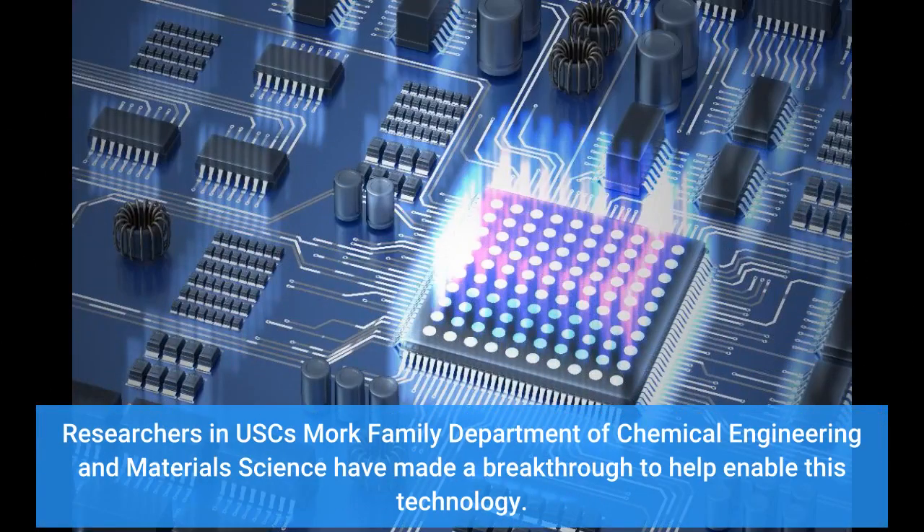Researchers in USC's Mork Family Department of Chemical Engineering and Materials Science have made a breakthrough to help enable this technology.